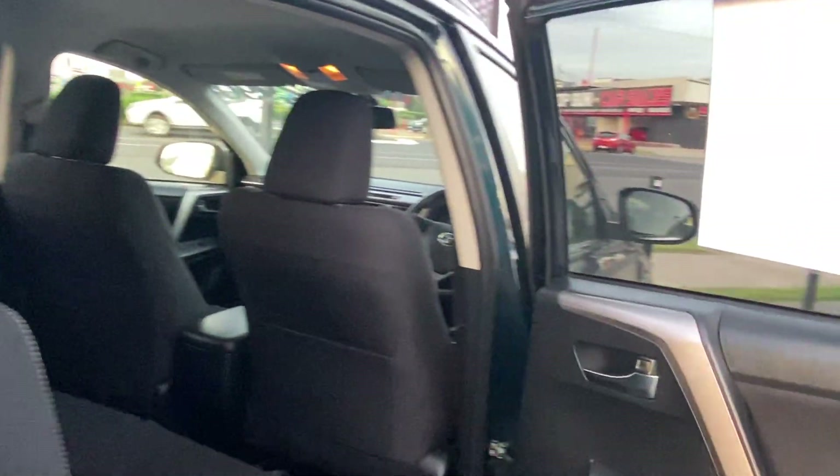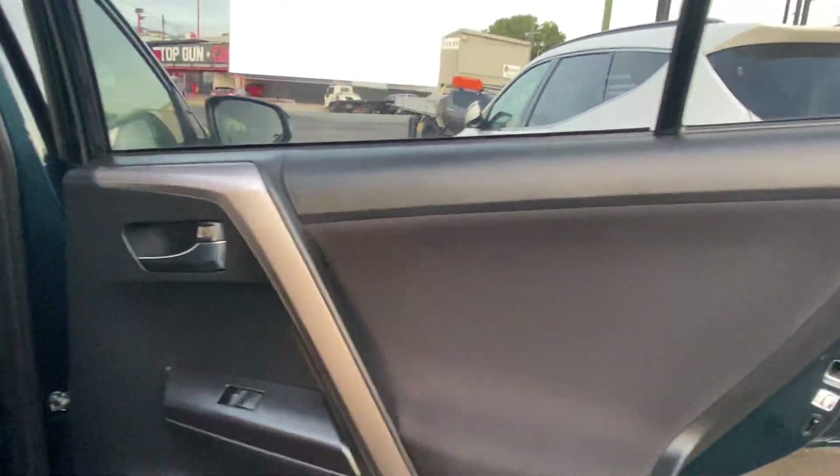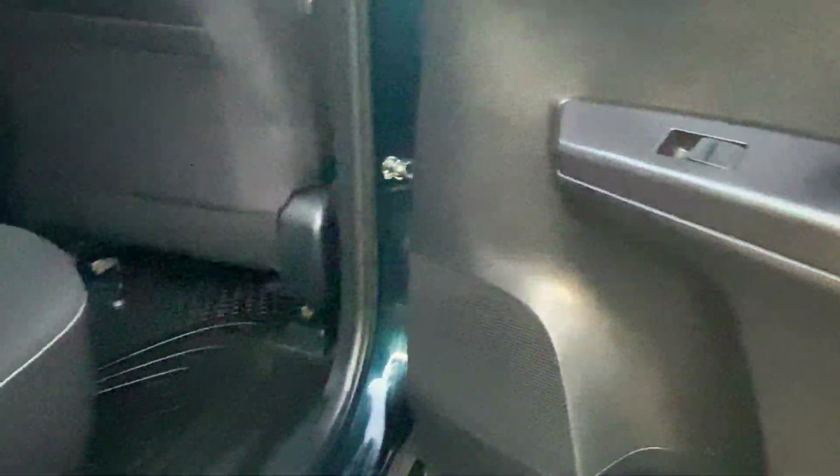Going through the interior — just like the rest of the vehicle so far, excellent condition. No cuts, no tears on the door cards; no scuffing along the bottom from feet or boot marks. Inside they've also got the genuine Toyota rubber floor mats fitted as well. Lifting them up to show the carpet — they're not hiding anything. These guys obviously took a lot of pride in their vehicle.